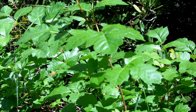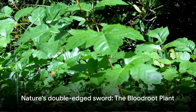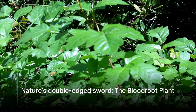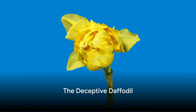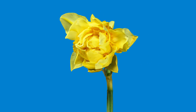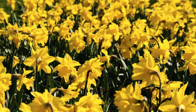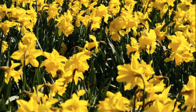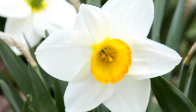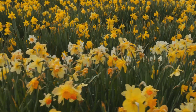So if you encounter this plant in the wild, admire it from a distance. The bloodroot is a classic example of the double-edged sword of nature. Halfway through our list, at number 5, we find the cheerful yet deceptive daffodil. An emblem of spring's arrival, its vibrant yellows and whites can brighten even the gloomiest of days. But beneath its sunny exterior lies a toxic secret. The daffodil's bulbs, the part of the plant that nestles comfortably in the earth, house a cocktail of toxic alkaloids.